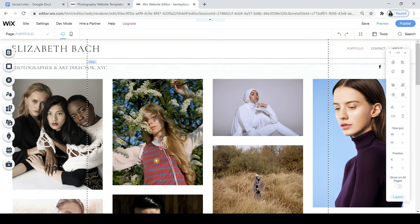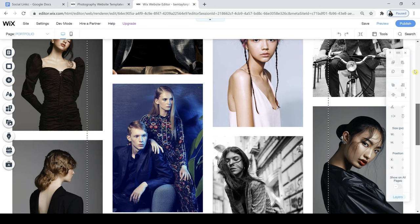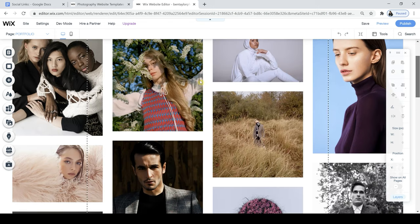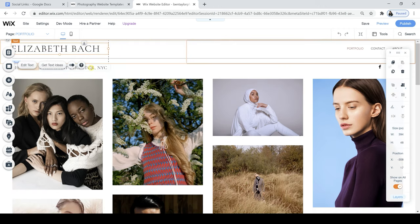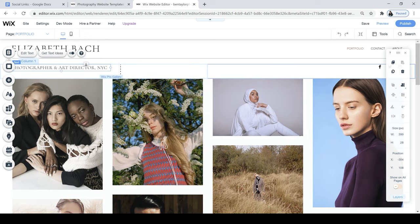I want this page to be bold, vibrant, simple, and I just want my pictures to really speak to anyone landing on the page. The great thing about the Wix editor is anything you see inside the editor you can click on and edit. I can click on one of the pictures and it says Manage Media and Settings. The first step is to start at the top — so I'm going to change this name at the top by clicking on it and then editing the text.